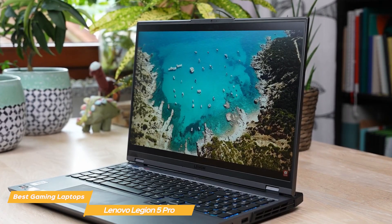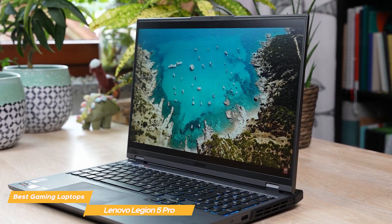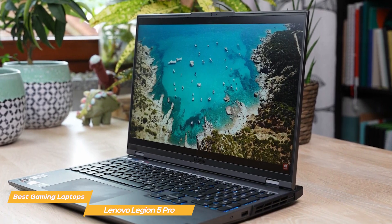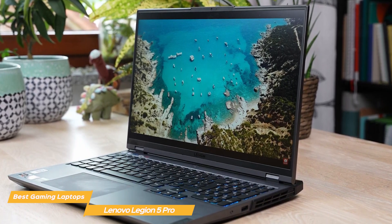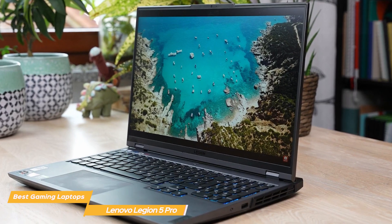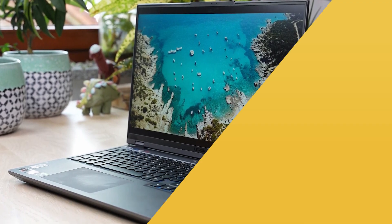Overall, the Lenovo Legion 5 Pro is a top-performing gaming laptop that also offers a sleek design and adaptable features. Whether you're a hardcore gamer or just need a powerful laptop for work and play, the Legion 5 Pro is definitely worth checking out.